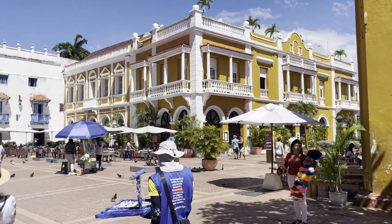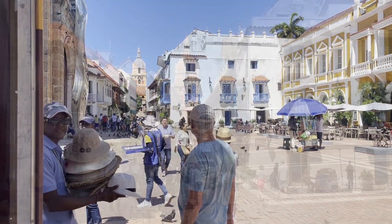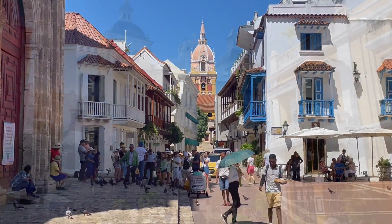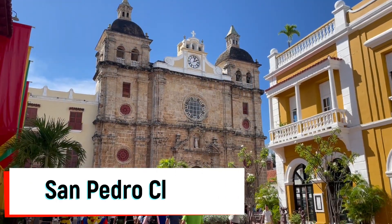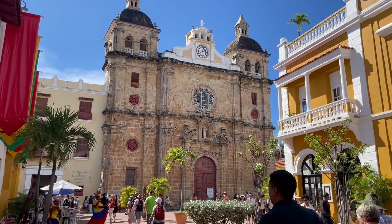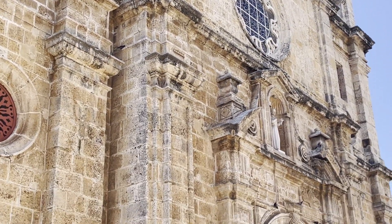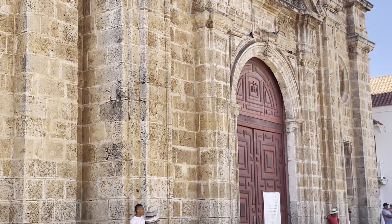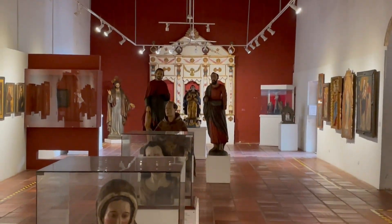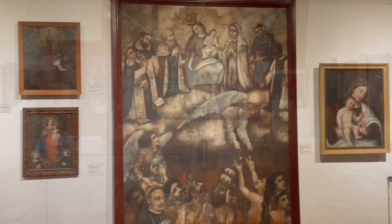As we continue our tour of the old town, we come to the Plaza de San Pedro Claver, a popular gathering point for both locals and tourists. One of the most popular attractions here is the Church of San Pedro Claver, a magnificent church that features both a church and a museum. Construction of the church took place from 1580 to 1654. The museum portion, which were originally cloisters, tells about the church's history, and here you'll find a gallery of art and artifacts.